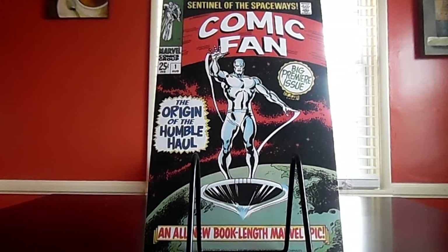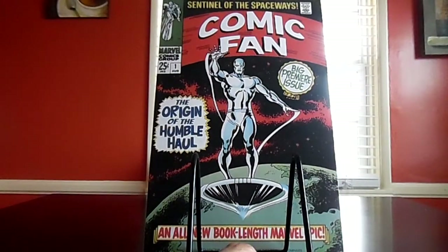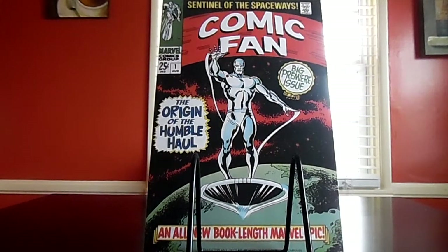Hey there comic fans, this is Comic Fan one more time with another combo haul. I got a good stack of books again. A couple places I went to during the last time we met: I went to the good old Frankensons, my well-known flea market, I had a show a couple weeks ago and hit that up, and just a little bit of eBay finds.